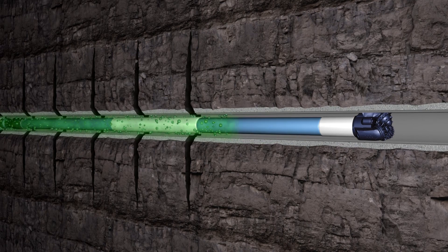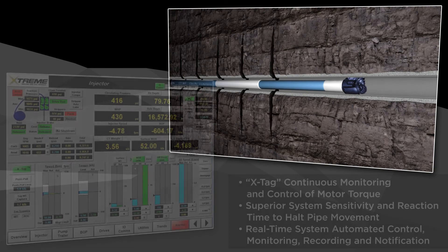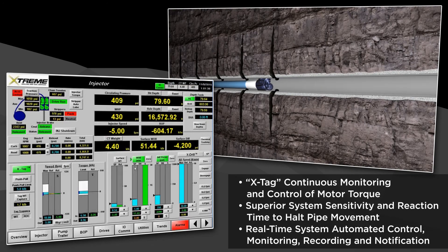XTAG, Xtreme's proprietary and patented programmable logic control of the VFD drive and injector motors, continuously monitors load and torque while tripping.